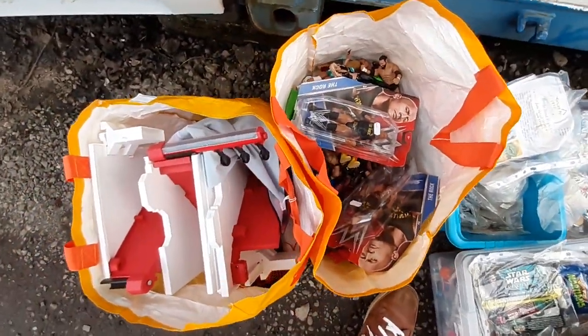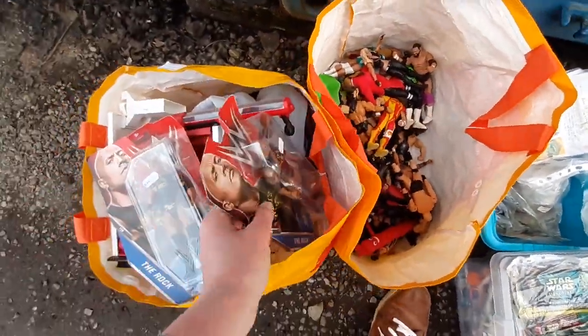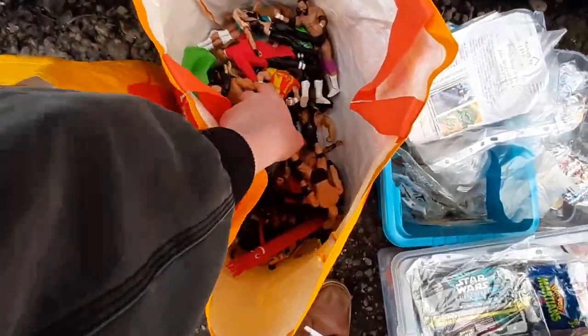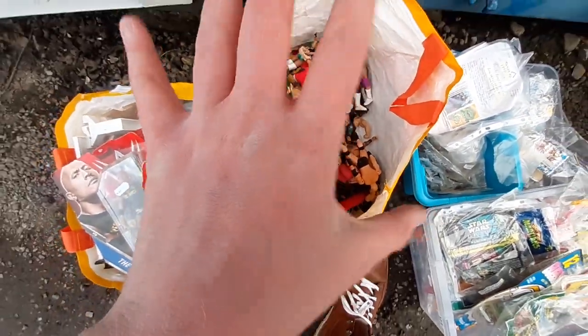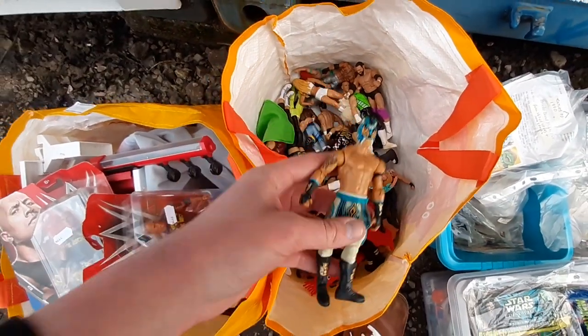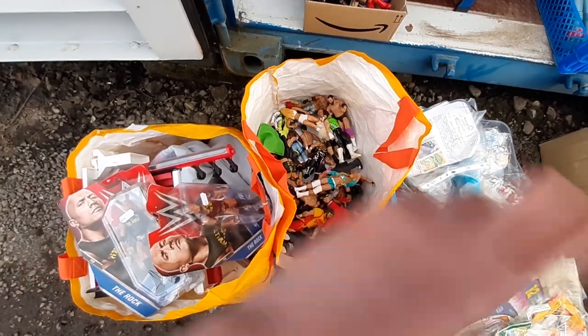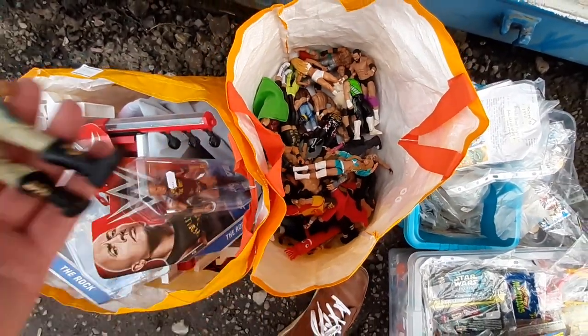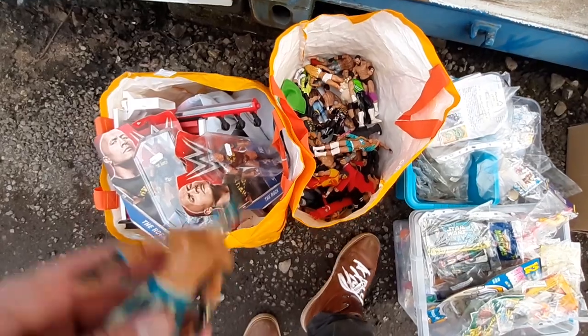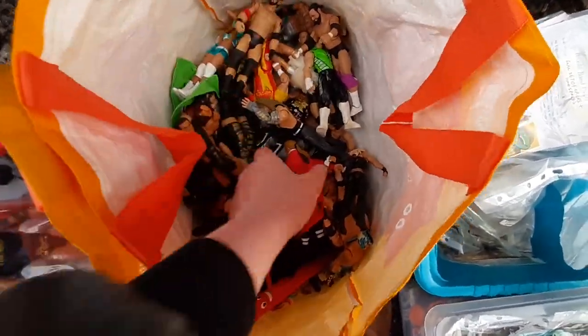We've got a load of wrestling figures here. I was a little skeptical to be honest — I had jotted this down as a lot I was interested in for about 50 to 60 quid, but I got auction fever and ended up winning it for 170 quid. With commission you're well over 200 at that point, and afterwards I realised I'd probably overspent.